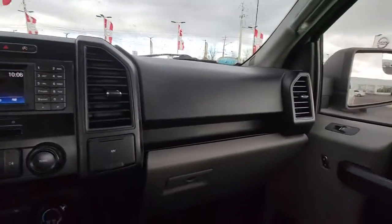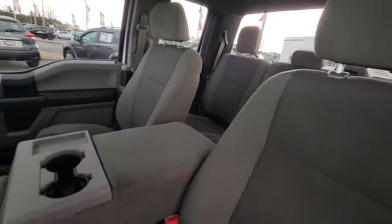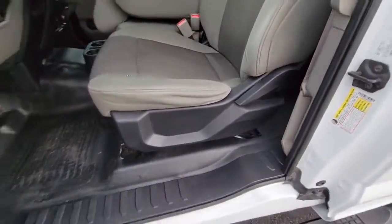Traction control, passenger vanity mirror, tire pressure monitoring system, automatic headlights, and CD player.